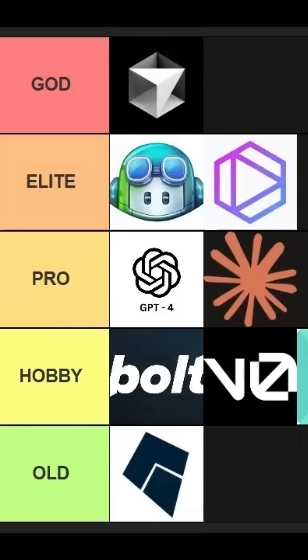So this is the final tier list of all the AI coding tools. If you have any suggestions, please let me know, and please do like, share, and subscribe to the video. Thank you, and I'll see you next time.